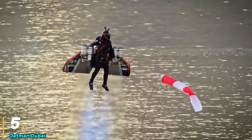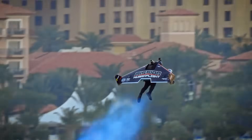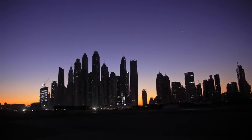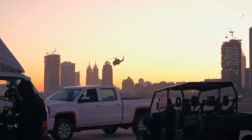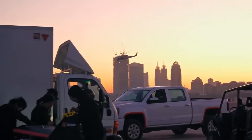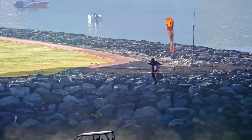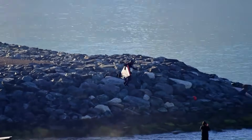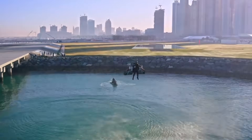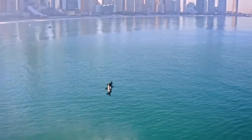Number five: Jetman Dubai. The Jetman Dubai Jetwing, pioneered by Swiss aviator Yves Rossi and later advanced by the Jetman Dubai team, is a groundbreaking jet-powered personal flight system that allows humans to soar through the skies like a real-life superhero. This rigid carbon fiber wing, powered by four miniature jet engines, enables vertical takeoff, sustained flight, and high-speed aerial maneuvers with incredible precision. Yves Rossi, also known as Jetman, first developed the Jetwing in the early 2000s, refining its design to include autonomous stabilization, throttle control, and wing aerodynamics for controlled flight.